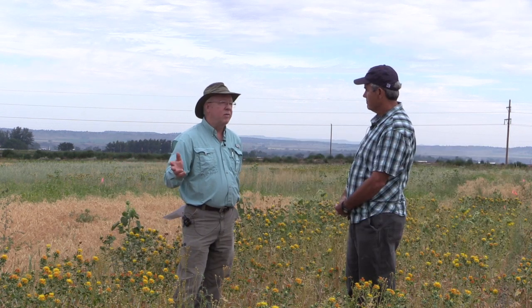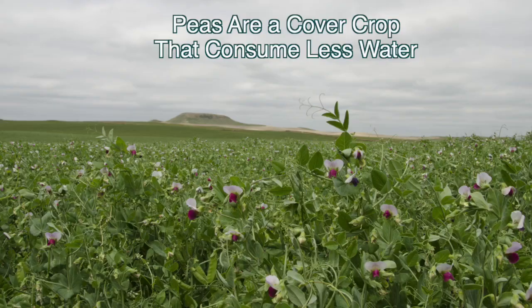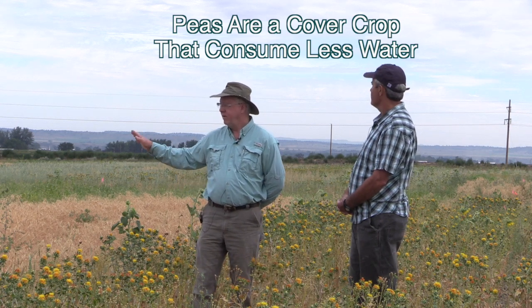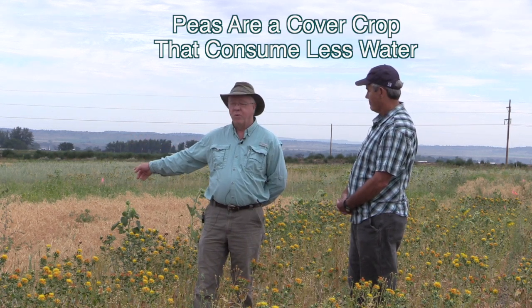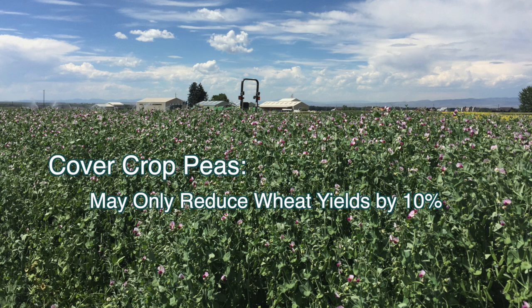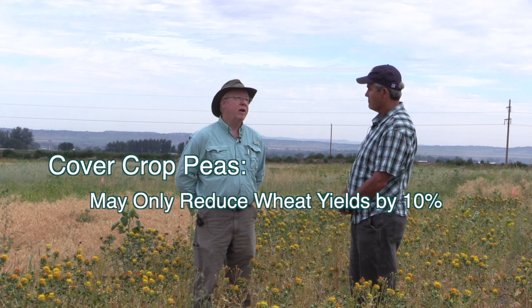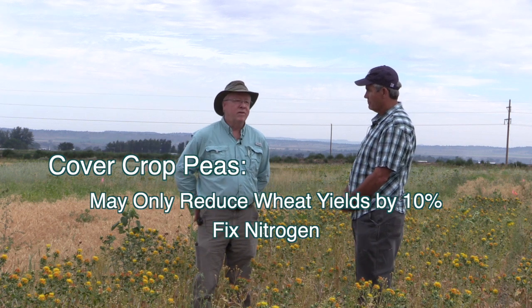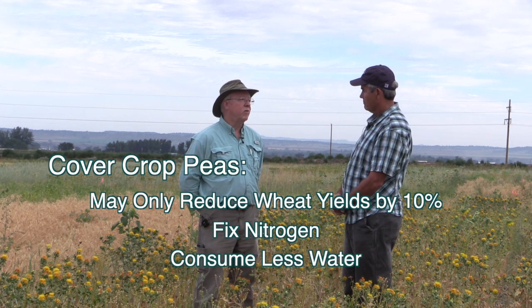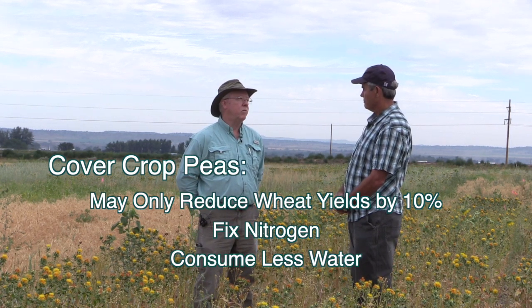The one cover crop that does the least amount of water reduction is peas. We have a pea strip right here next to us. Peas mature a little earlier — this has still got some green in it, actually just sprayed it earlier this week to kill it. Everything has been sprayed with Roundup. The peas die off a little earlier, and peas give you a little bit of nitrogen advantage from fixation. They just don't use as much water, especially deep water — they don't really root down more than two to three feet.